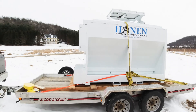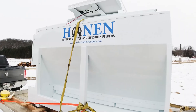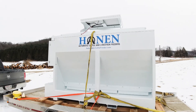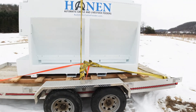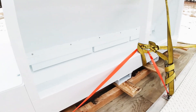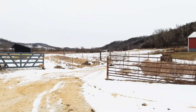I just brought back something I think is going to make my life much easier — an automated cattle feeder. This is from Hanen, a local company about 45 minutes away from me. It was nice to see somebody doing this locally. I'm going to get this thing unloaded and go through it. It's an automated cattle feeder that feeds 12 head of cattle, and we'll be setting it up out in the pasture.